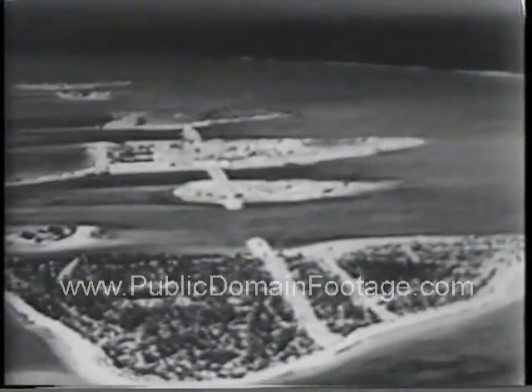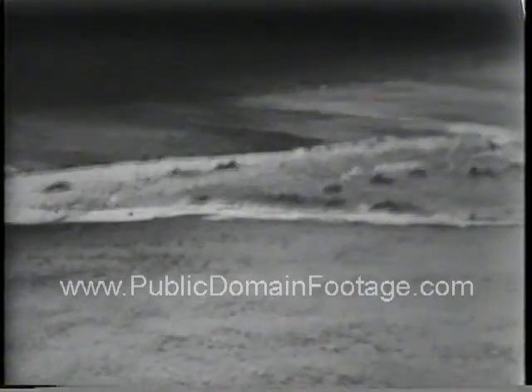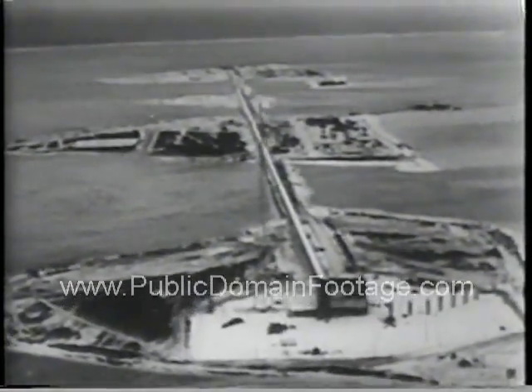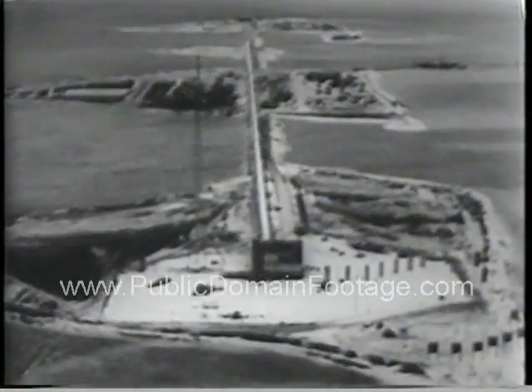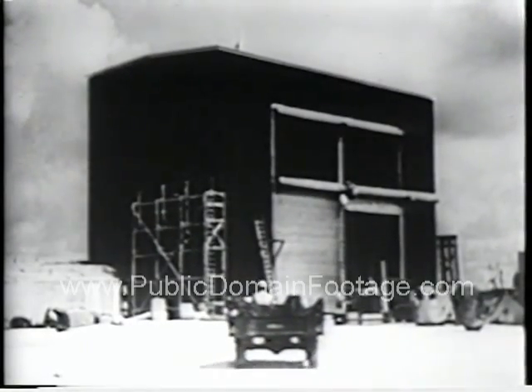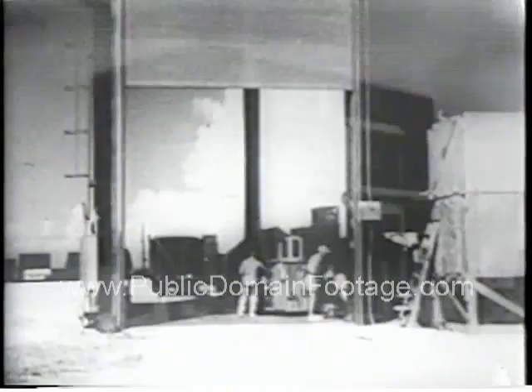History turns its most ominous page far out in mid-Pacific, where the world's most awesome weapon is readied for detonation. The pictures you are about to see have been released by the Department of Defense under presidential order. Here on Elugelab island, the cab housing for the first hydrogen bomb takes shape after months of preparation. In this building, the cataclysmic force of the H-bomb will be released.